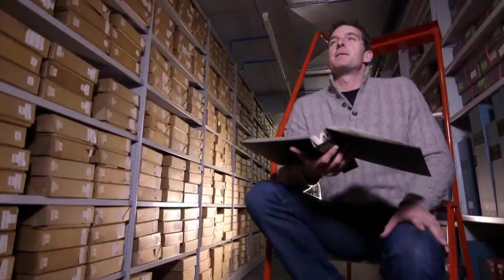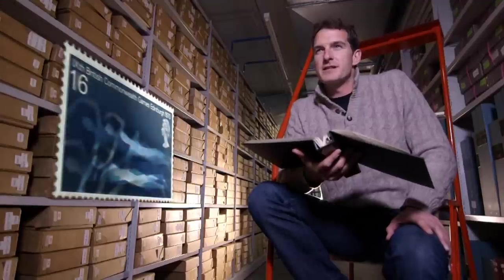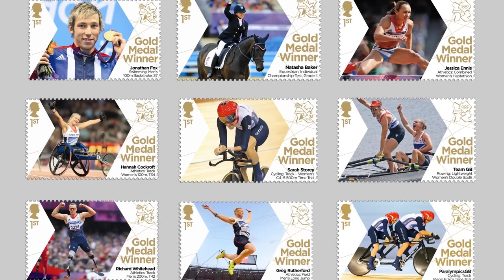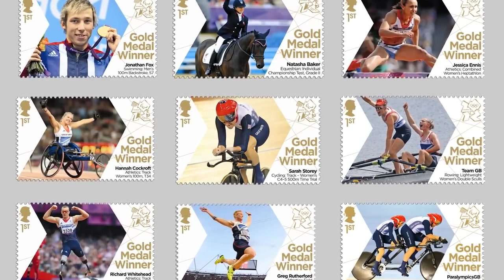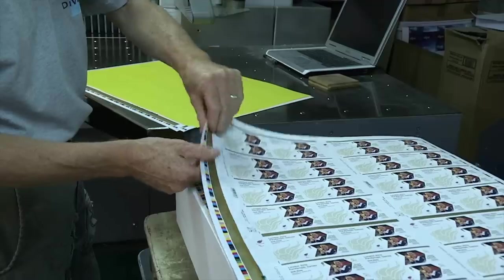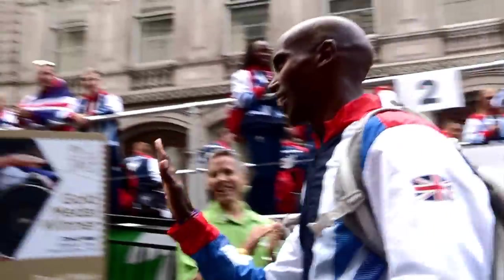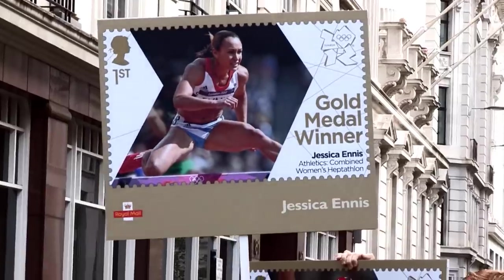Four years later, stamps to mark Edinburgh hosting the Commonwealth Games used then state-of-the-art time-lapse photography to show athletes in motion. For London 2012, Royal Mail undertook its most ambitious feat of organisation for stamps so far. Every Team GB Olympic and Paralympic British gold medal winner at the London 2012 Games was recognised with a special stamp. The winner's stamps were designed, printed and put on sale in post offices up and down the UK the day after victory. It was a triumph of logistical planning that caught the mood of the nation.